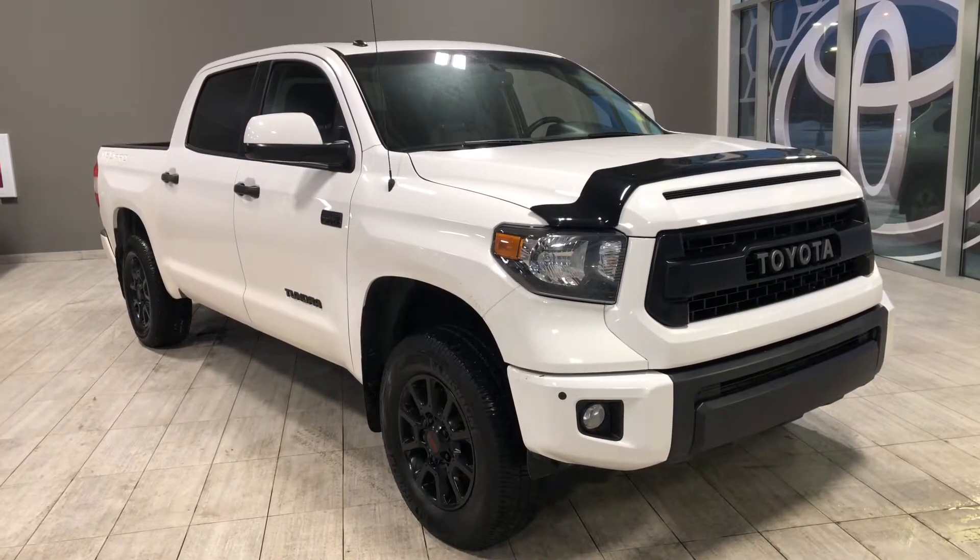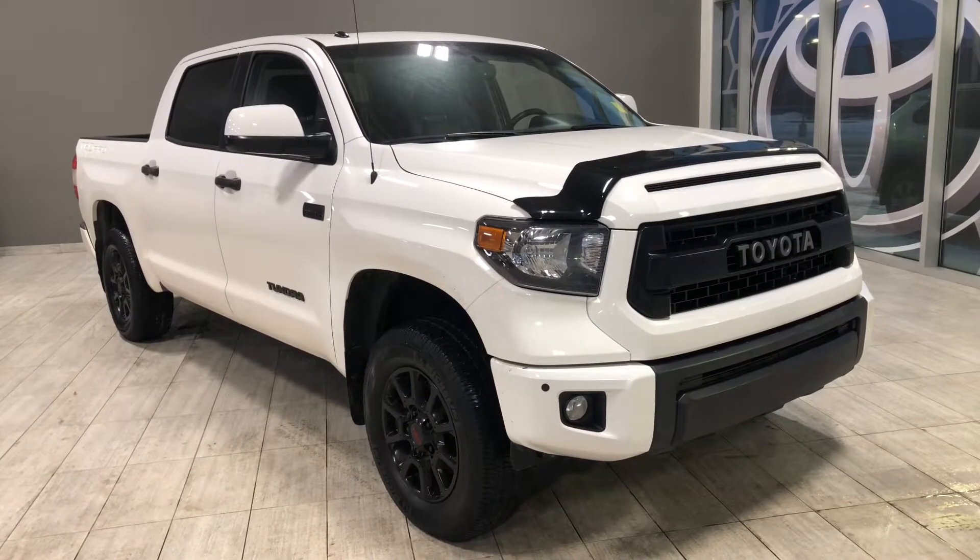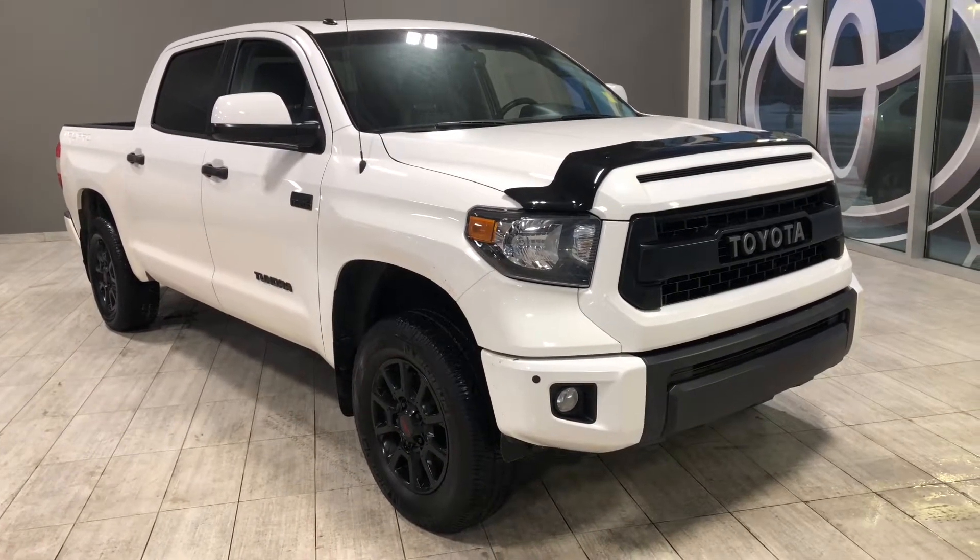Welcome to another video walk-around. Today we're going to be looking at a 2017 Toyota Tundra. This is a five-passenger pickup truck in white, driving on 18-inch wheels.